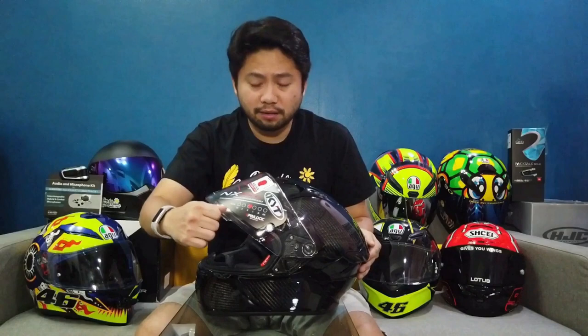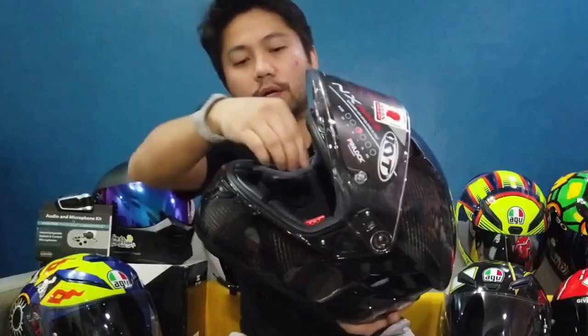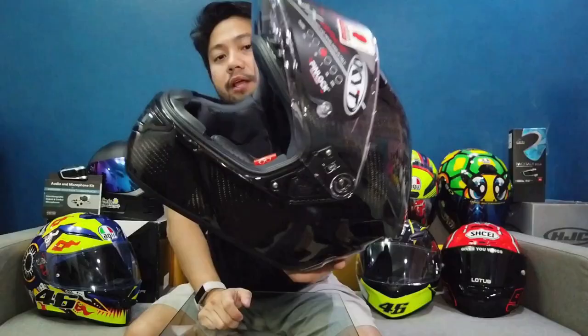Let's go now to the visor. This visor is PC-injected with anti-scratch class 1 optics. In other countries, you can replace it with a thicker or thinner one depending on how you'll use it. It also has a breath deflector to prevent fogging. It's Pinlock-ready and tear-offs ready. You can attach tear-offs like MotoGP riders do — when the visor gets dirty or stained, they just peel off the film. It can also be used with eyeglasses; there's a red or orange tab inside that gives extra space for glasses.